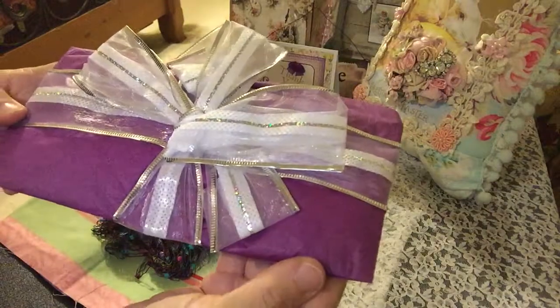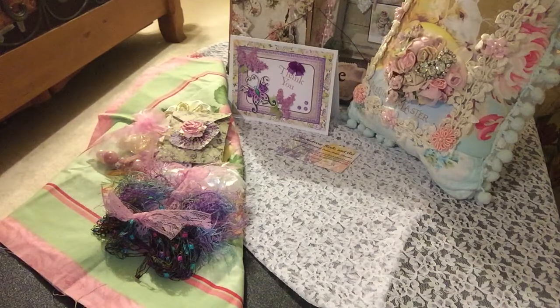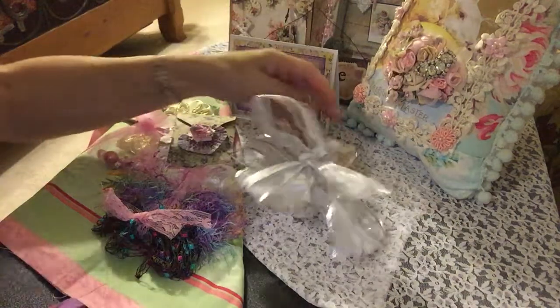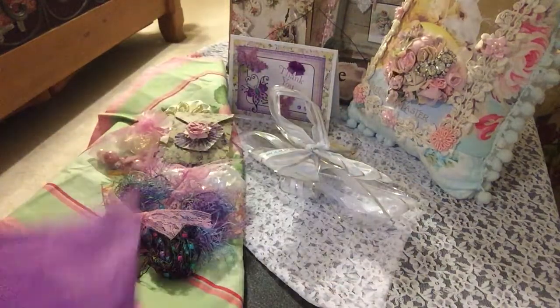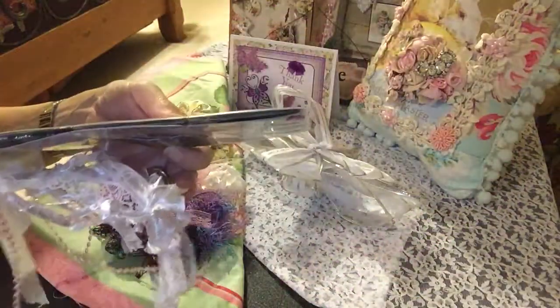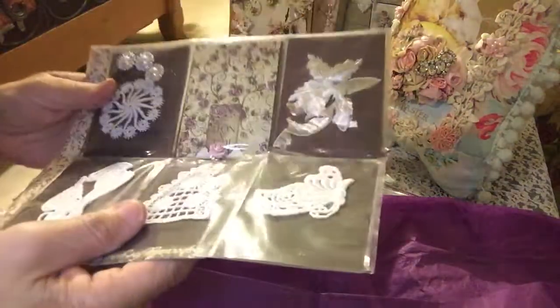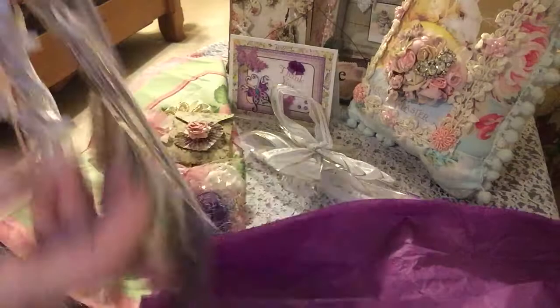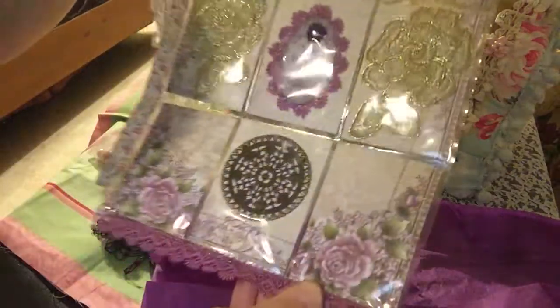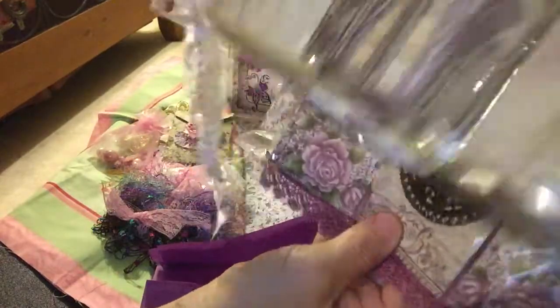So here's a pocket letter. Beautiful tissue and bow — so, so pretty. So much fun to receive these. Appreciate you, Catherine, for taking time out and making it so pretty for me to receive. And here's the purple one. Oh my gosh. Wow. I hope you guys are writing this down — she's the next person you guys need to swap with. Look at this beautiful fiber and trim here.